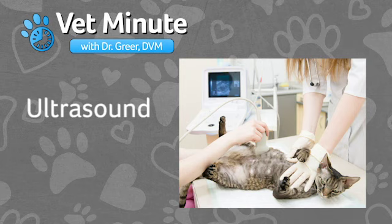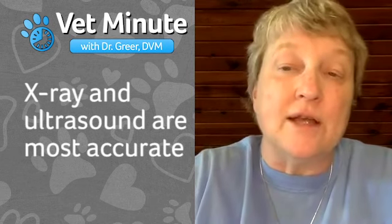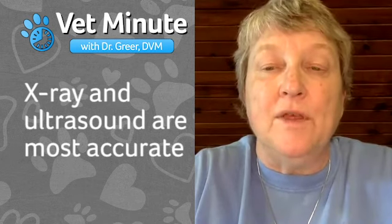Ultrasound is eventually going to be the primary way that we can make the diagnosis until she gets to full term. And after day 45 or day 50, we can tell with an x-ray. But most people don't tend to want to do those kinds of procedures if they just have a cat that kind of is in and out of the house. Those are the most accurate ways to make a diagnosis — there's really no good blood test for it. It's best done with a veterinarian's ultrasound and an x-ray after day 45.